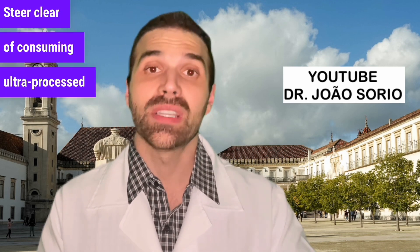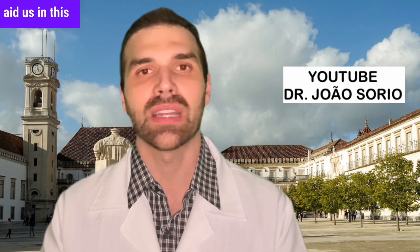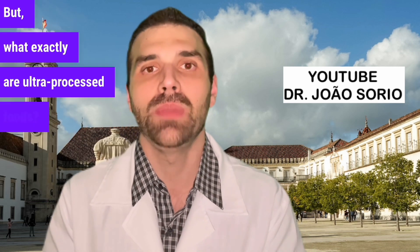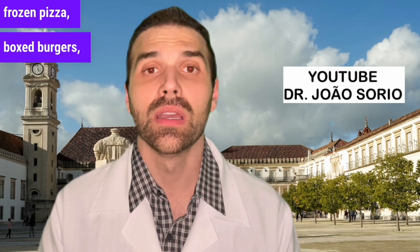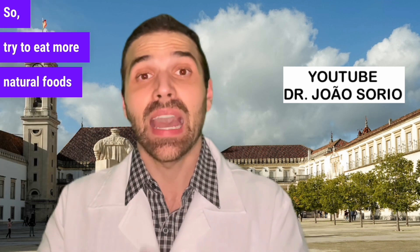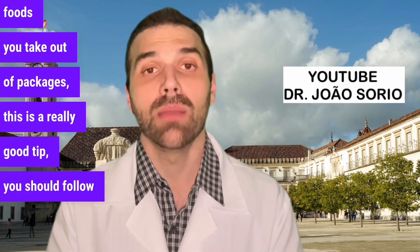Also steer clear of ultra-processed foods — this benefits not only your kidneys but your overall health. Since kidneys aid in the filtration process, avoiding ultra-processed foods is very helpful. Ultra-processed foods include shop-bought frozen pizza, box burgers, biscuits, filled biscuits, and other packaged foods. Try to eat more natural foods and fewer packaged ones.